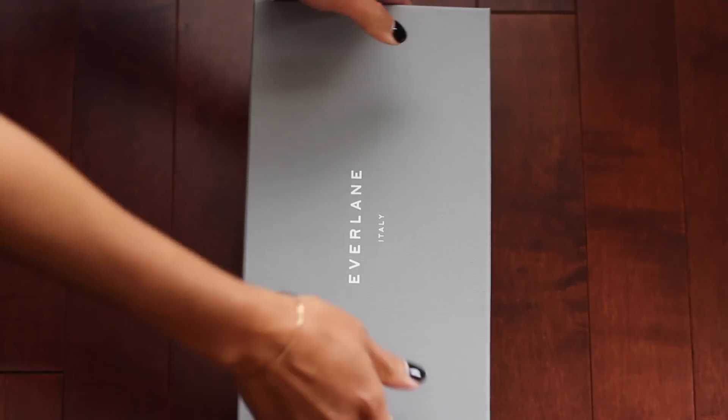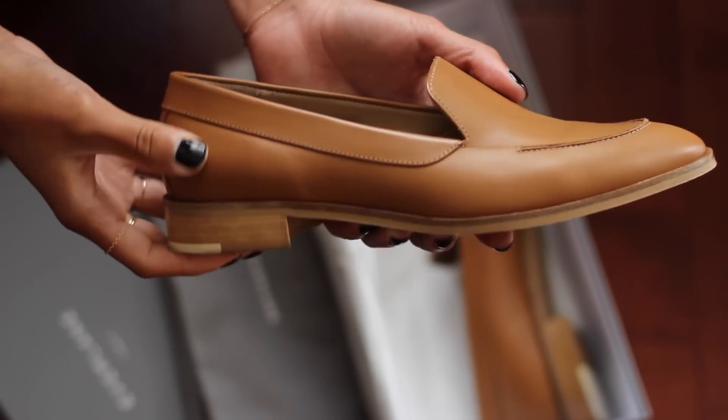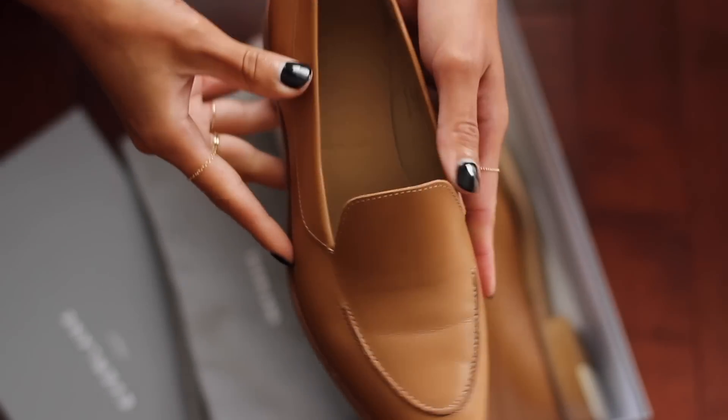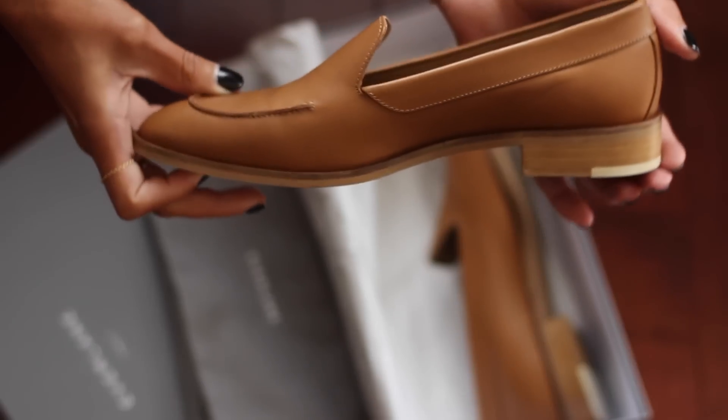The last style I chose was the Modern Loafer, which comes in 10 different colors. I chose the camel color — it's different, not typically what I'd go for since I usually pick black, but I wanted to do something different. Out of all of the shoes, this one screams the most feminine to me. I think it's just the shape, the detailing, the stitching, everything — the heel.